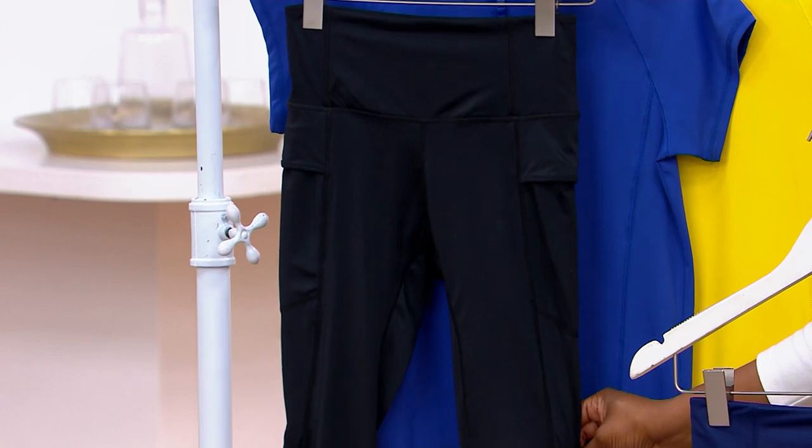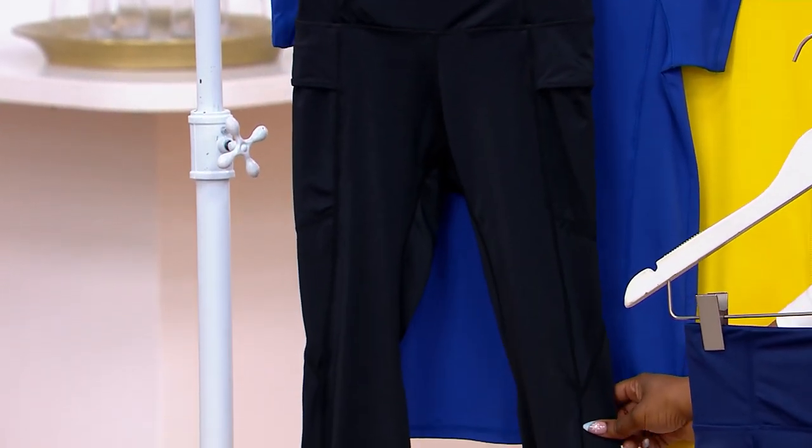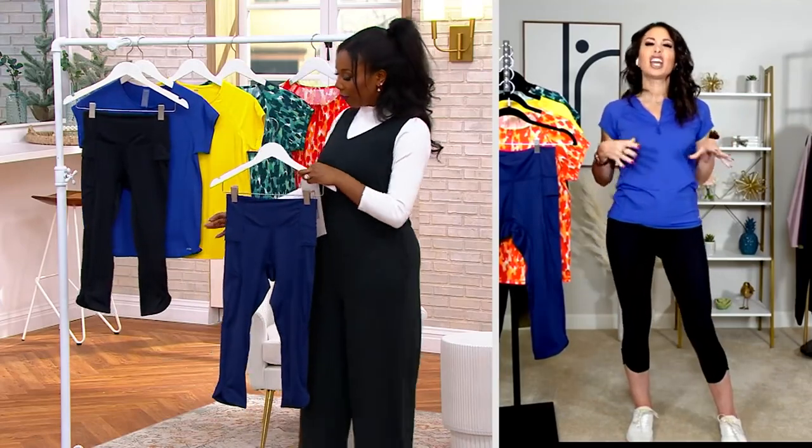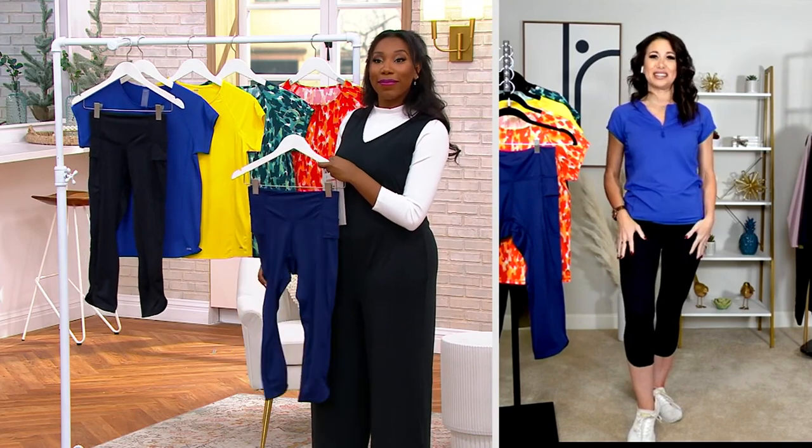I just love this for a little extra coverage. There are so many moments when we are doing swim that we just wish I could kind of finish off this outfit with a little something so I don't have to feel quite so exposed. That's what these are for.